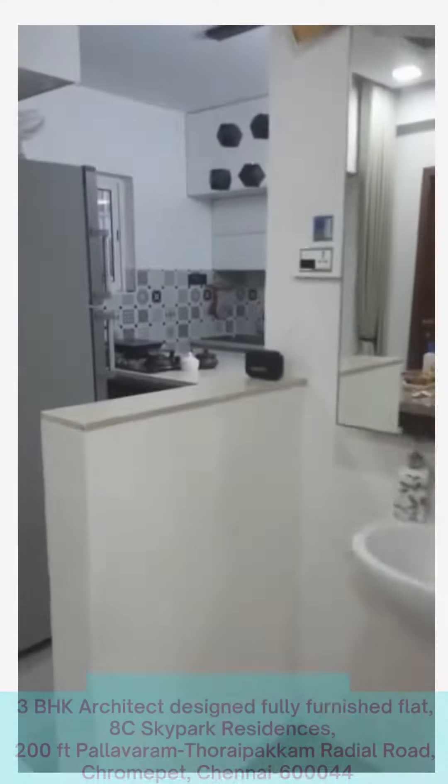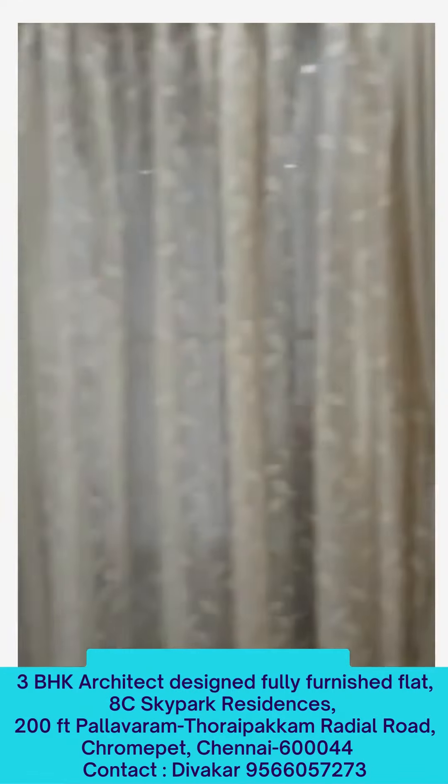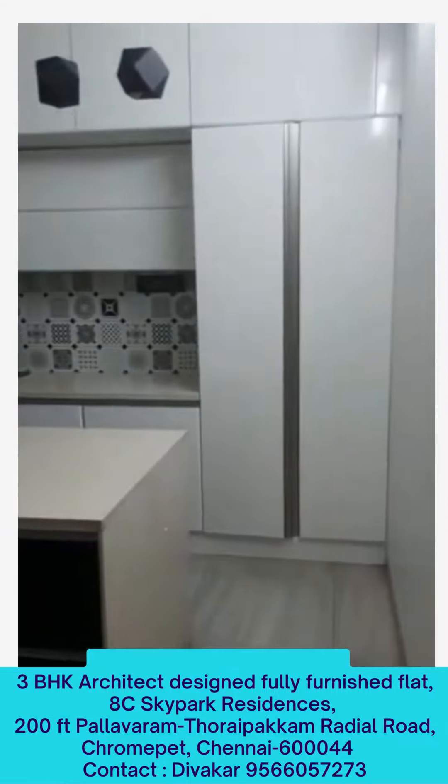Entry to the kitchen, and from here you have an entry to the balcony also. We will first see the kitchen. This is an island kitchen.